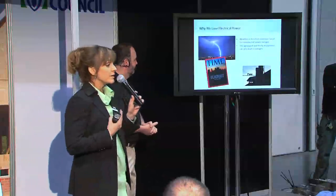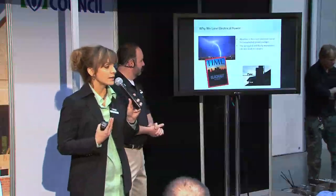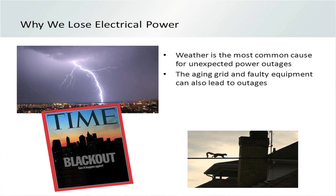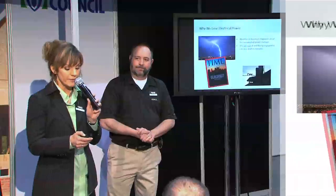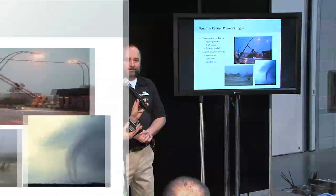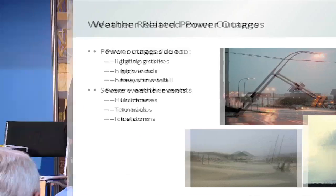Why are people demanding standby generators? There are a lot of outages out there. The number one cause is weather, and the number two cause — a big concern — is the aging power grid. Weather conditions causing outages include lightning strikes, heavy snow, ice storms, hurricanes, and flooding. Two of the biggest drivers are hurricanes and ice storms.